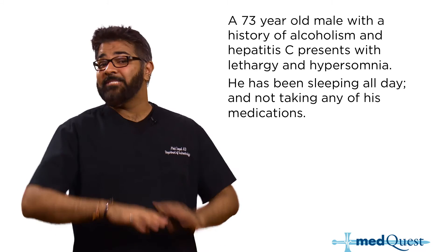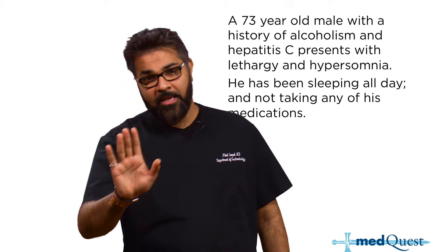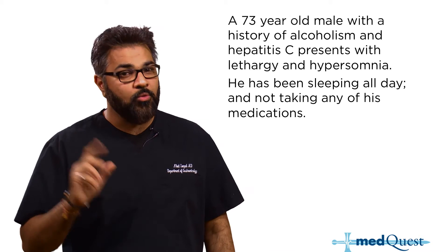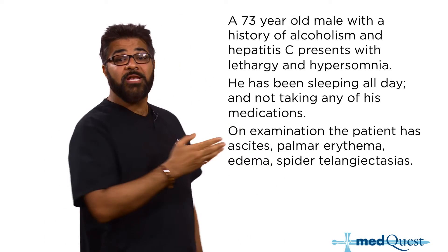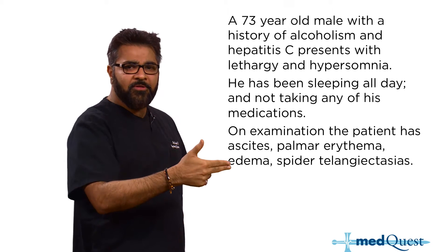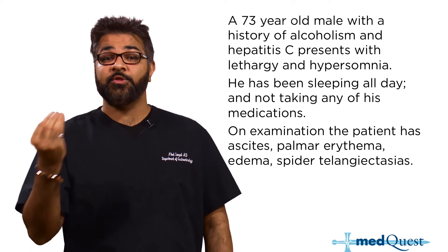He's been sleeping all day and doesn't take any of his medications. A person who has Hep C and a history of alcoholism — you have to start worrying about cirrhosis, and sleeping all day is not a great thing. On exam, the patient has ascites, palmar erythema, peripheral edema, and spider telangiectasias.